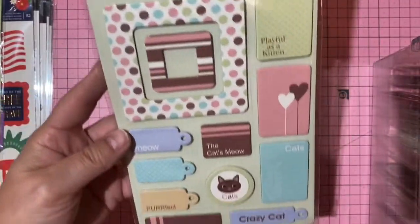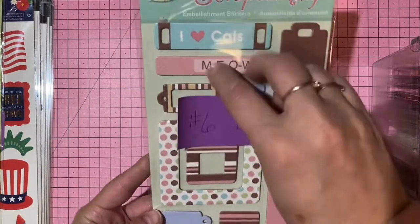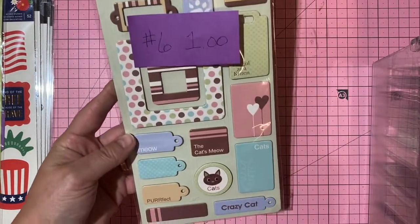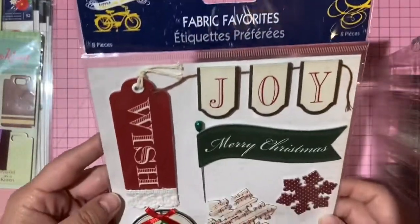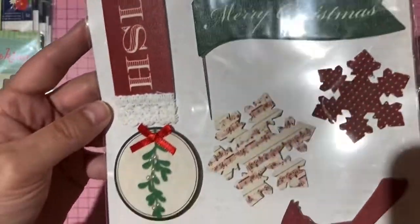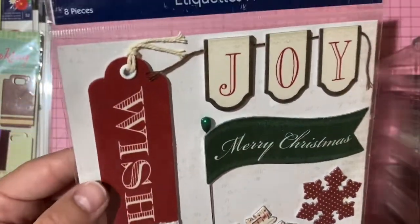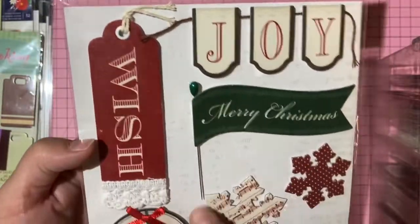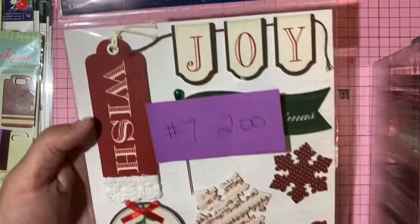Chipboard kitty cat stickers — one dollar, number 6. Little Yellow Bicycle Christmas fabric-overlay chipboard stickers — one even has a pin in it — two dollars, number 7.